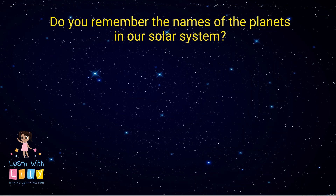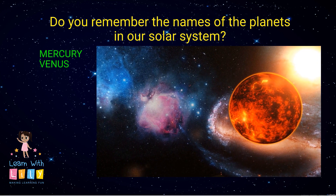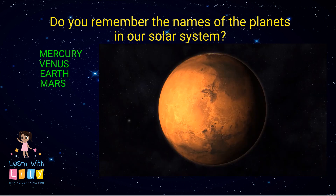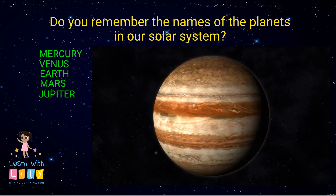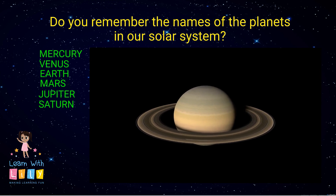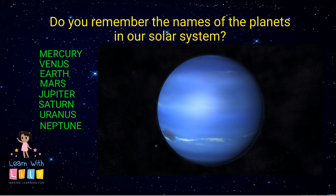Do you remember the names of the planets in our solar system? Mercury, Venus, Earth, and then we have Mars. Jupiter — big and round. Saturn, which has rings. Uranus, which also has rings. And Neptune.